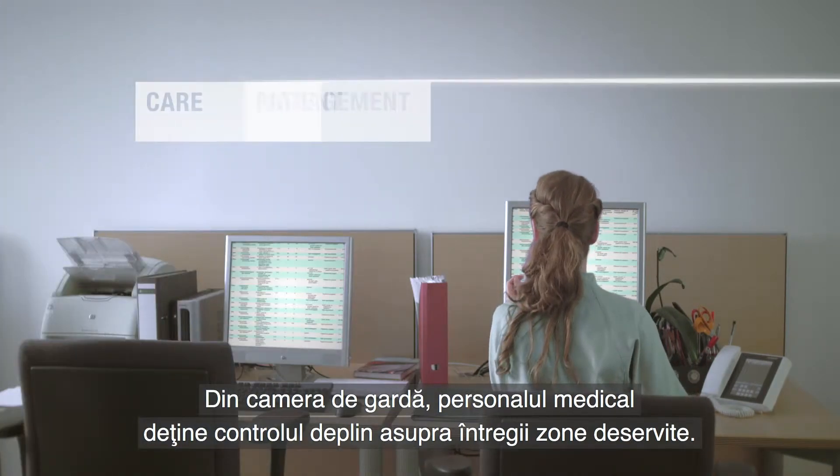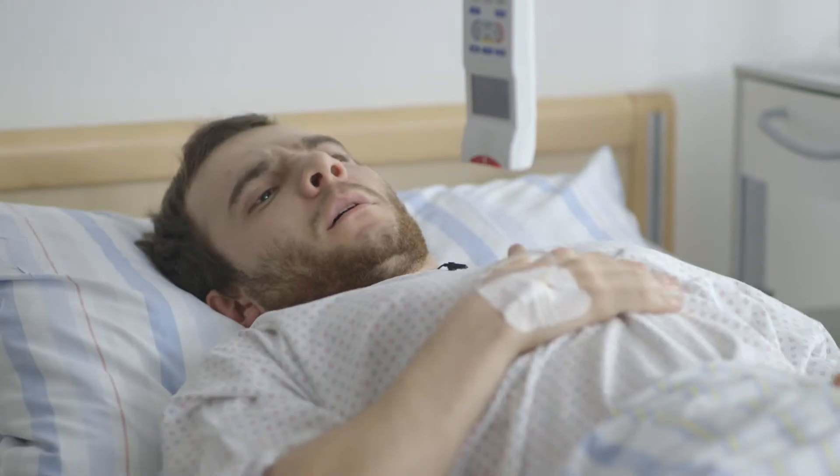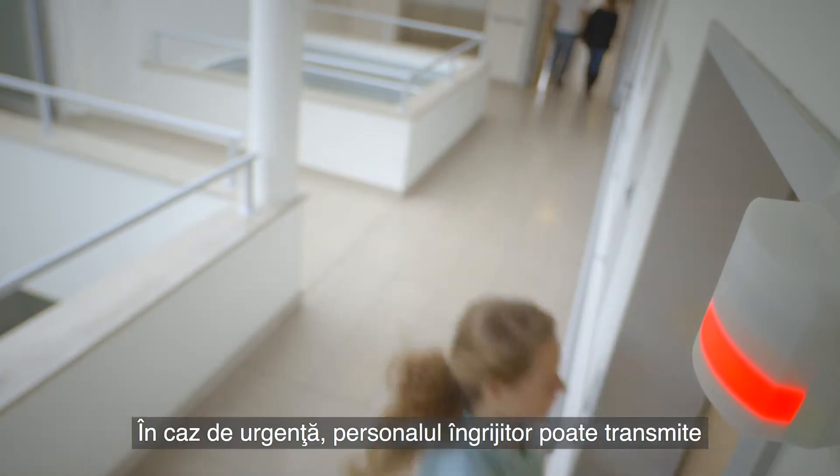From the staff room, the staff on duty have full control for the entire care area. All calls and events are forwarded automatically in a targeted manner to the right places.